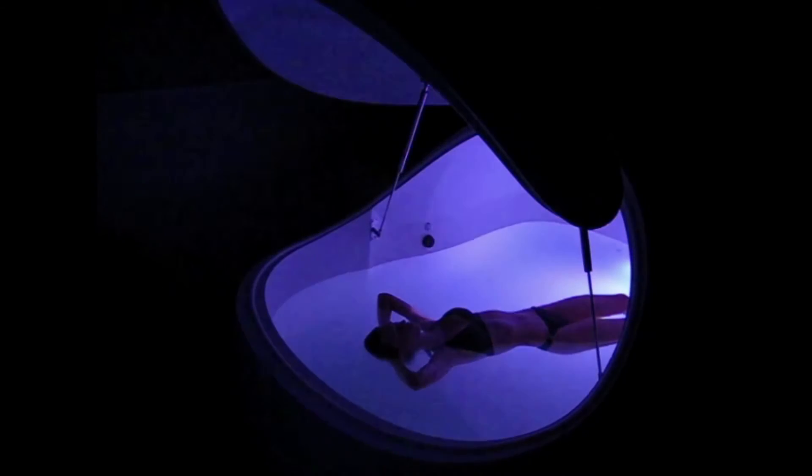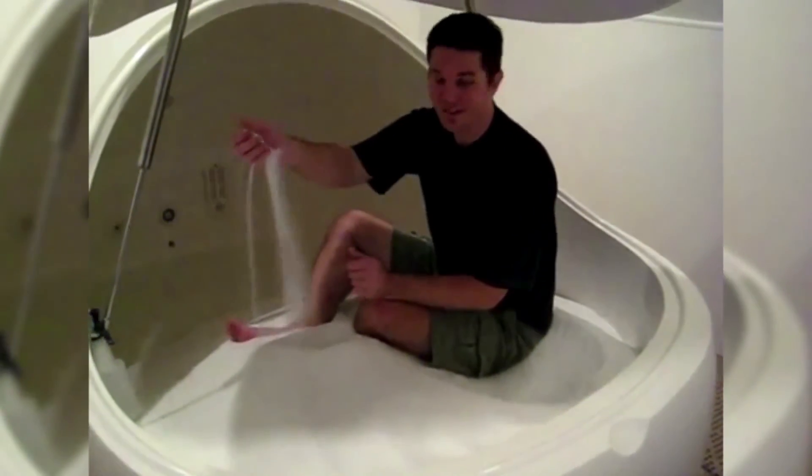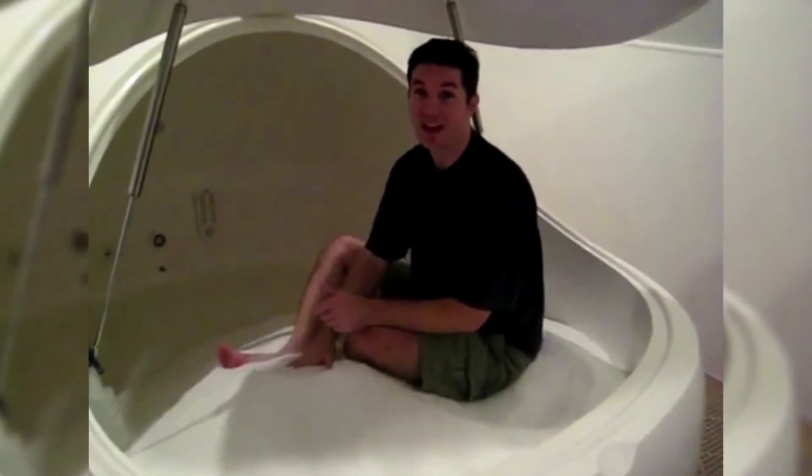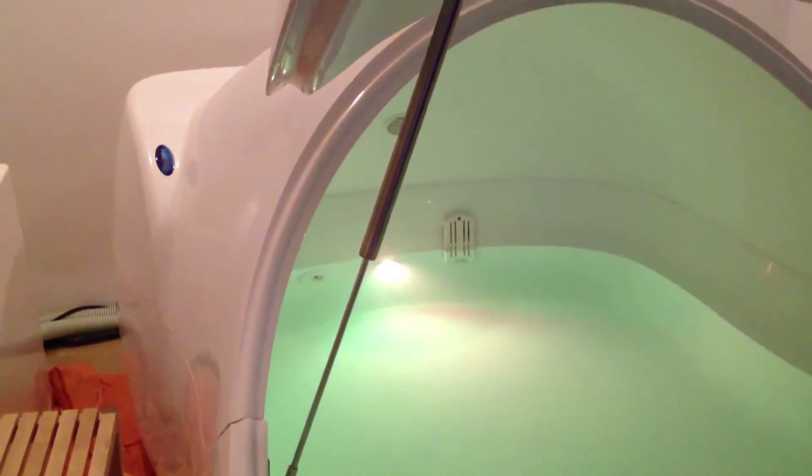The float pod was invented in the 1950s by Dr. John C. Lilly, who was doing research on brain waves and altered states of consciousness. The pod provides an environment that suspends your body in a zero-gravity-like state and is a powerful tool for relaxation, pain relief, and getting a better night's sleep. This is accomplished with about 1,200 pounds of magnesium sulfate, more commonly known as epsom salts, dissolved in 200 gallons of water heated to skin temperature.